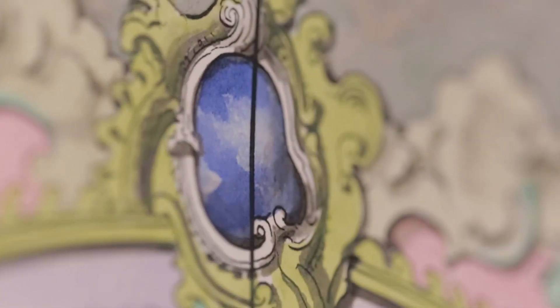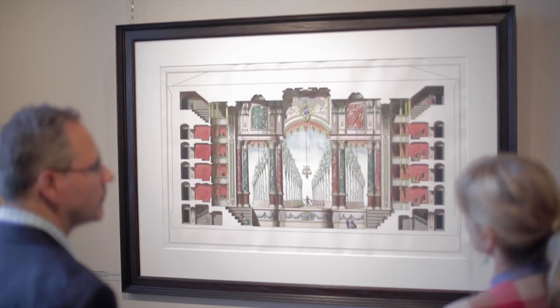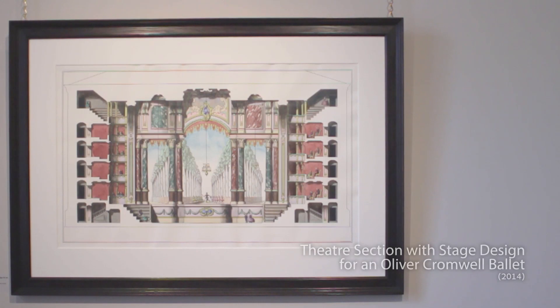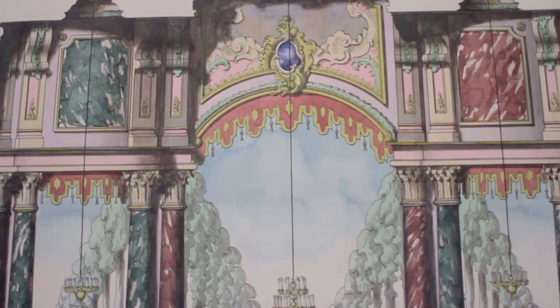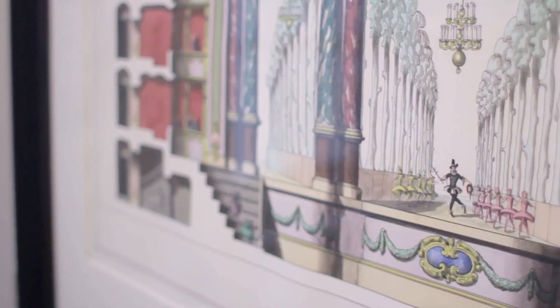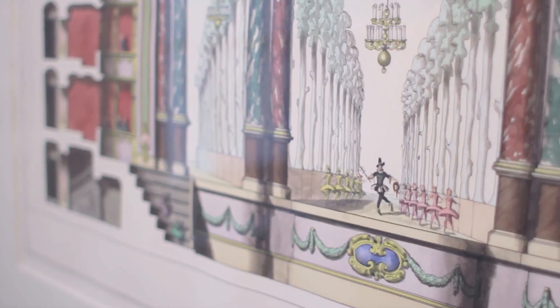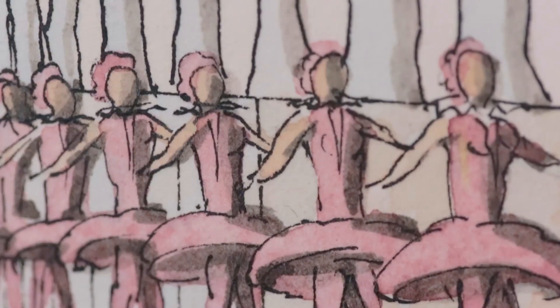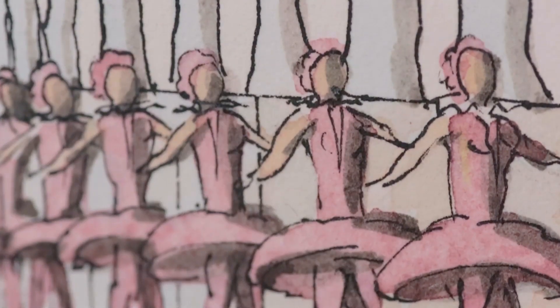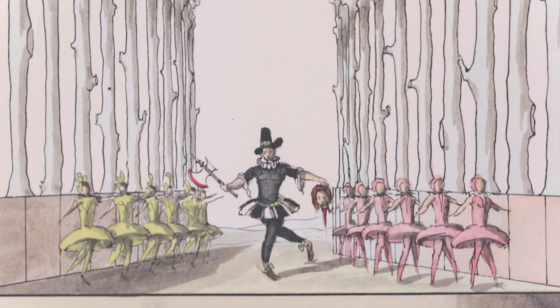We're standing in front of a piece called Stage Design for an Oliver Cromwell Ballet, which draws you in because it's quite a strange idea. It's a beautiful kind of slice through this Baroque theatre, this interior space with lots of rich reds and greens and this amazing trick of stage design. Here you've got Cromwell in the middle with his little rows of yellow and pink dancers either side of him. Bronstein is playing with scale again very knowingly — the dancers are tiny, Cromwell is enormous.